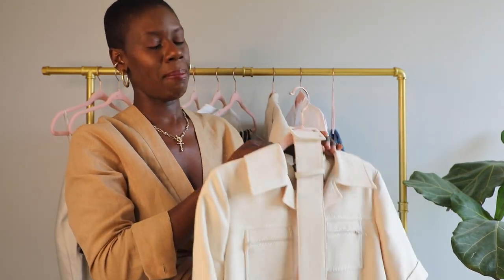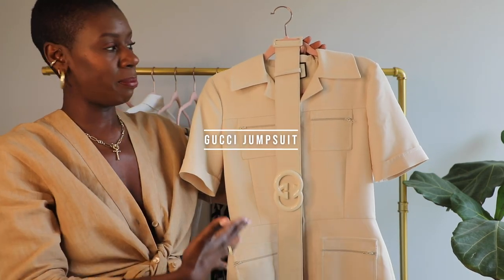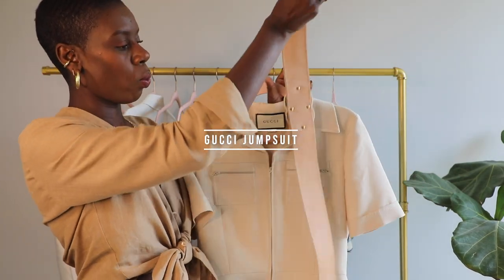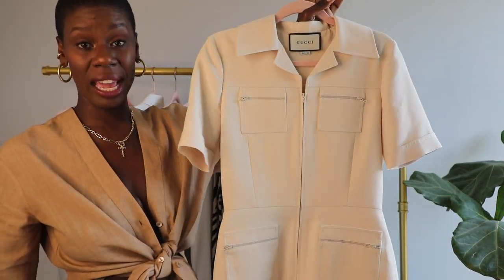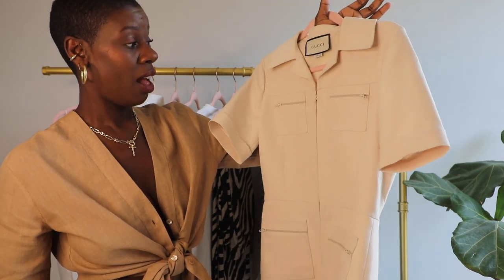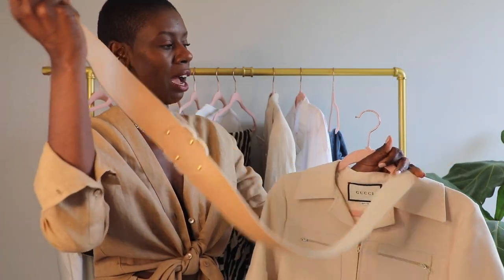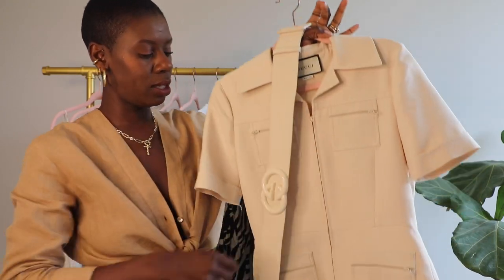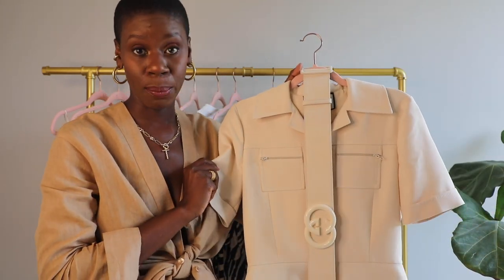Last but not least, the jumpsuit that made Instagram go crazy — this Gucci jumpsuit. I may or may not wear it this season with the belt, because I think it's a vibe even without it. This would be so cute with just a cute pair of flat sandals, a little clutch handbag. And then if you're going out for brunch or drinks, you hit them with the Gucci belt. I love jumpsuits and this one is one I had to bring into spring.